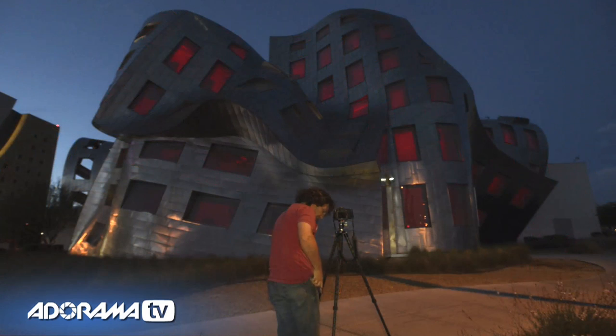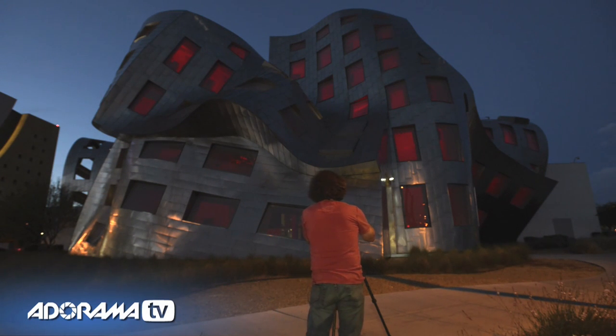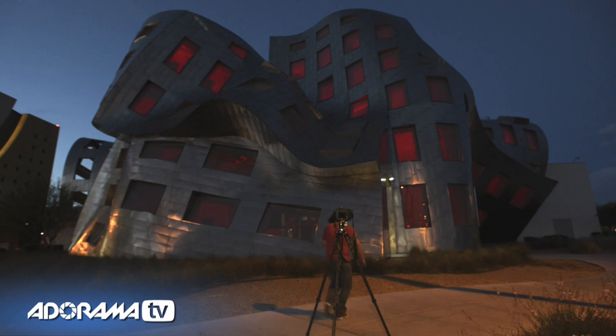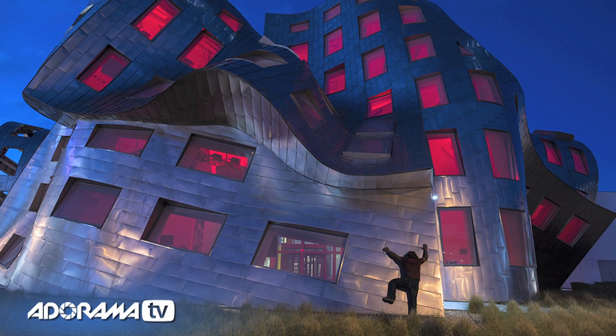I'm going to put the camera here on self-timer, and in doing so it's going to give me the opportunity to get into the photograph — a 10-second delay. I'm going to go run and do a little Spiderman thing. Let's take a look. I put one foot up here, like so, and a four-second exposure — one, two, three, four. Take a look at that. That's pretty cool, kind of like a little Spiderman climbing the building.